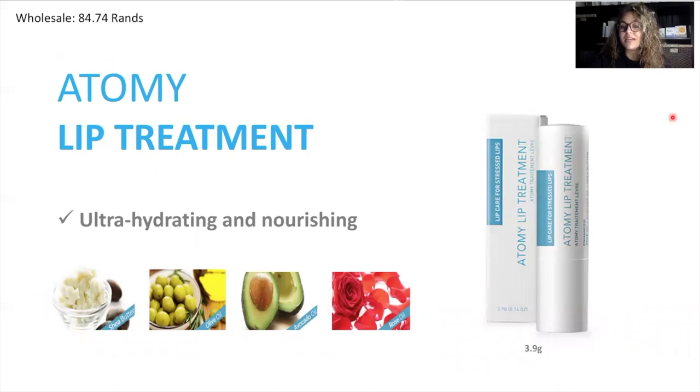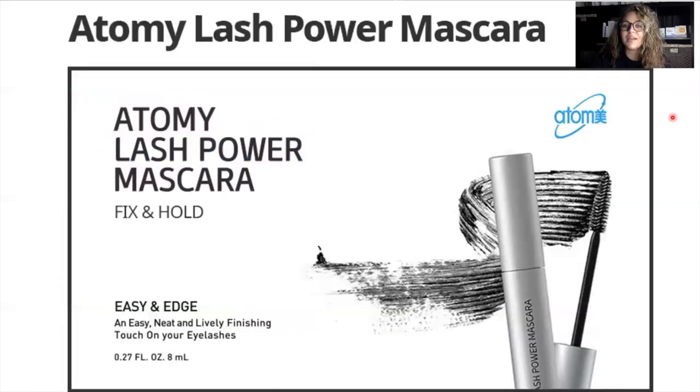Finally, the Atomy Lip Treatment. This is not tinted, but it does contain shea butter, olive oil, avocado oil, and rose oil. I love to keep this product by my bedside — I have one downstairs, one in my car — because it's really great to put on your lips to keep them hydrated and fresh. Last but not least, we have the Atomy Lash Power Mascara. This is going to help your eyelashes look really full and voluminous. It's a really dark mascara, so it's going to help your eyes pop and it's going to stay on your face. Those are Atomy's beauty products. I really hope you were able to learn something today. If you have any questions, please leave them in the comments below or email me at hannahsmelser@gmail.com. Be sure to stay tuned for the personal care products, the health care products, and so much more. Thank you so much for watching and I will see you next time. Bye.